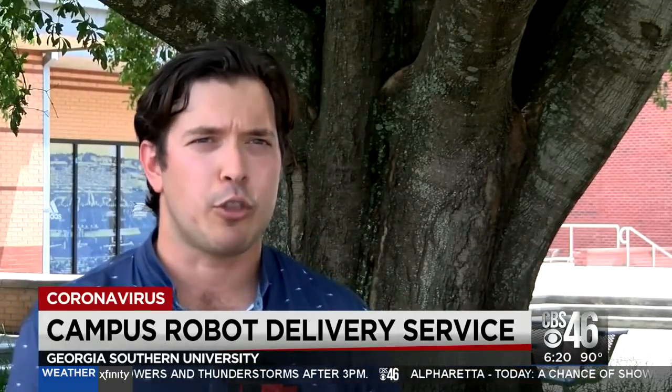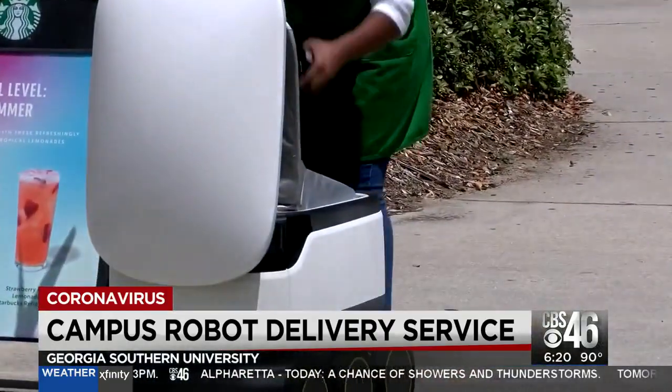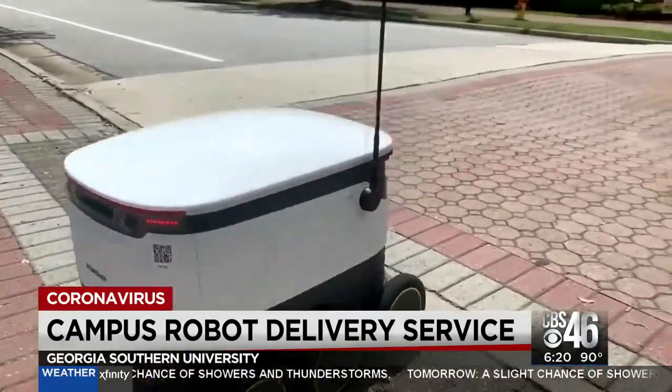We do have operators sitting behind the computer watching through the robot's eyes. They will start with 20 robots. They actually learn the routes and any obstacles along the way and adapt to avoid them.